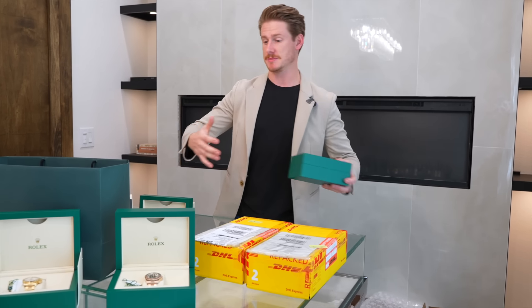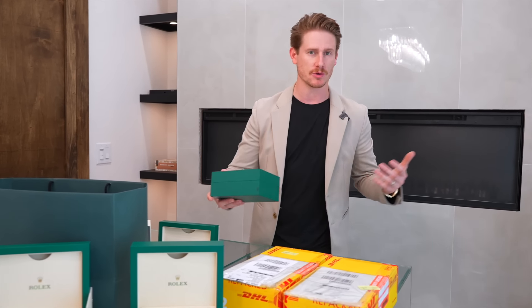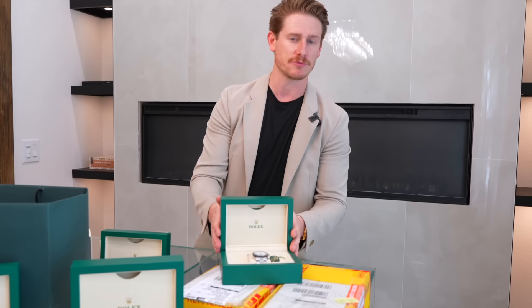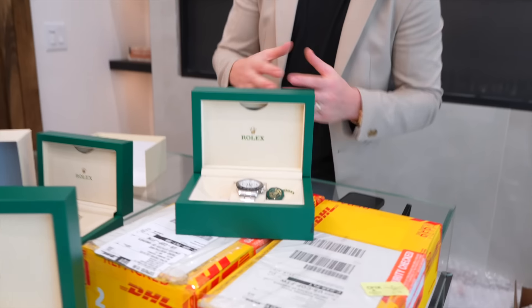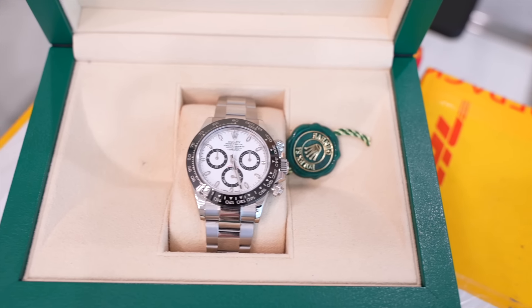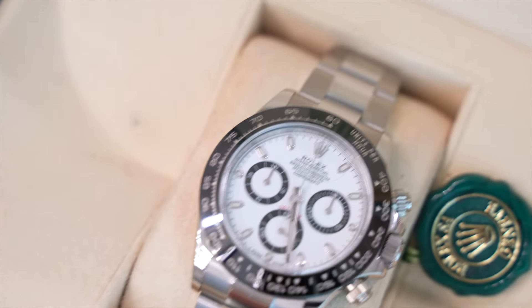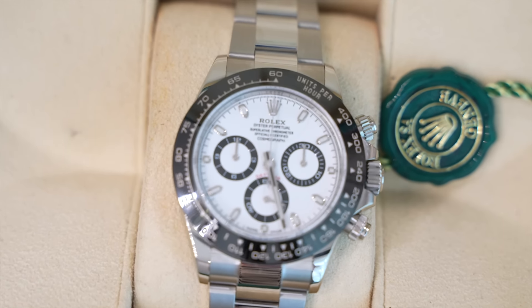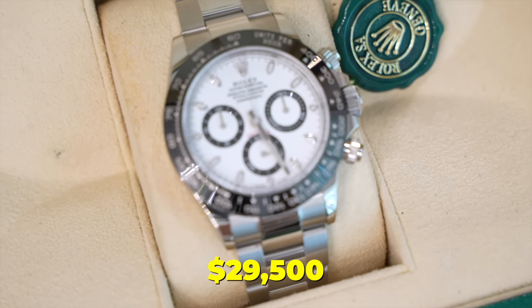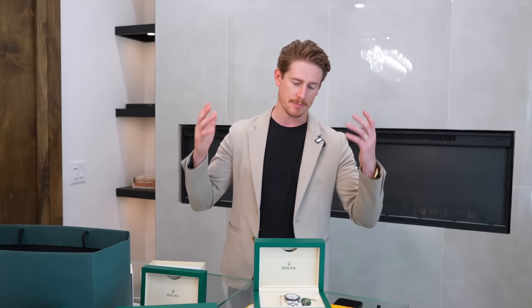We'd love to talk to you guys and see if we could work some deals out. Another one we got in — excuse the mess, we're just kind of going with the flow before we get all this stuff processed. This one is not the new reference, it's the old reference — the 116500LN, commonly known as the Panda Daytona. This has been a very hot piece for quite some time. We just sold one and got another one in, and we're getting another one in tomorrow. This one is a 2023, and we are selling this one for $29,500. The one coming in tomorrow should be an even more competitive price point.